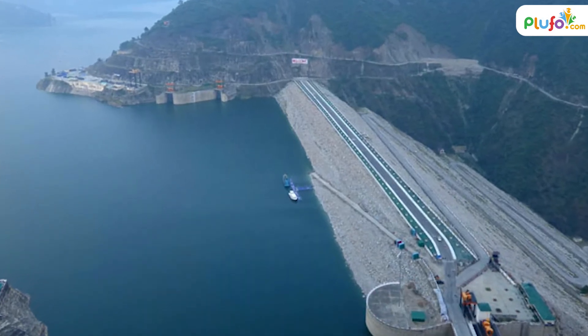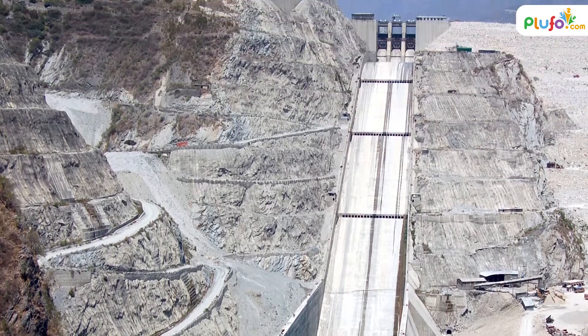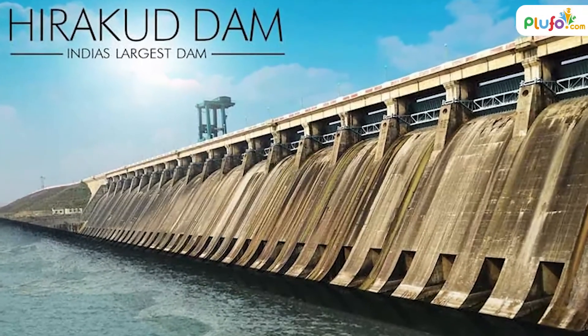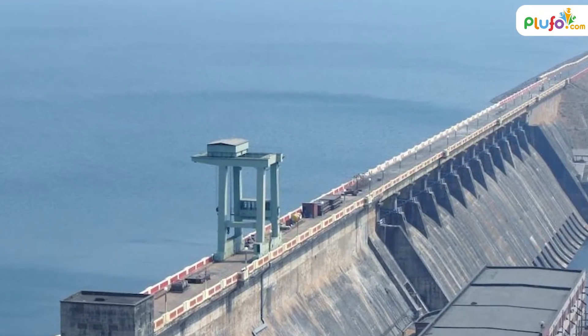The Tehri Dam — this dam is located in Uttarakhand. It is India's highest dam, with a height of more than 250 meters. It is built on the Bhagirathi River. Hirakud Dam — this dam is located in Odisha.